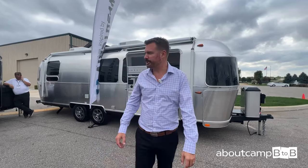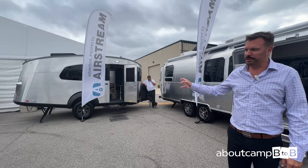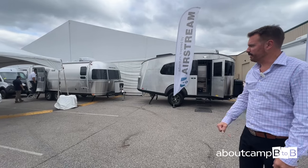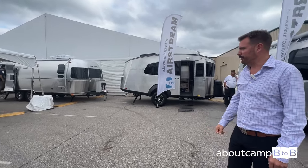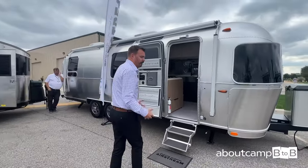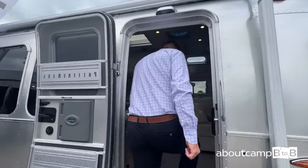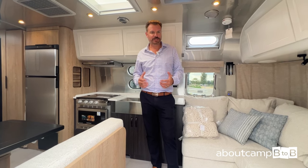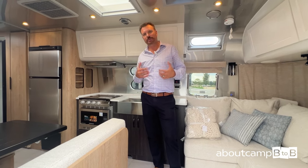We're going to show you the Pottery Barn here today. It's a 28-foot Airstream developed in conjunction with Pottery Barn designers — both Airstream and Pottery Barn designers collaborated on this unit. The theme is a West Coast Highway 1 theme, using some of the more popular items from Pottery Barn. You'll see their touches — the sconces, and this is a copy of one of their actual sofas from their showrooms.